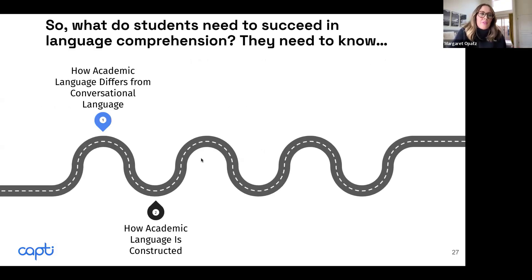Students just have to know that there is a difference between academic and conversational language, and that when we use academic language, it's oftentimes more specific and more abstract.